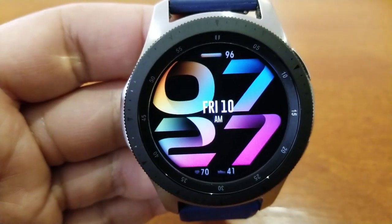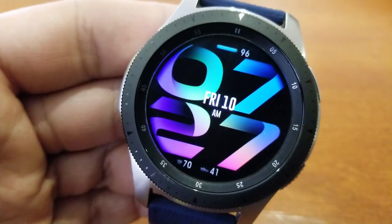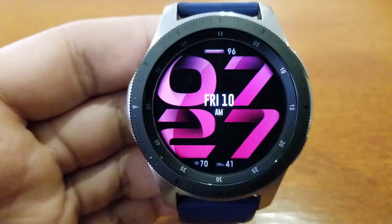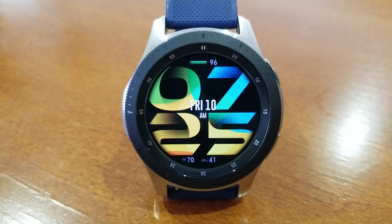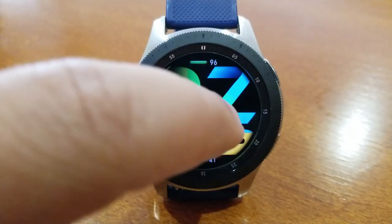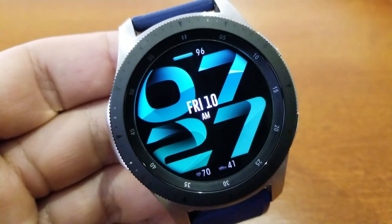And if you want to cycle through all those different colorful themes, then you just need a quick double tap right in the center of the face. And lastly, this one comes with fixed app shortcuts to your steps, battery, and heart rate apps. And then you get two more app launchers which are customizable, and they've been assigned for tap access over the nine and three positions.